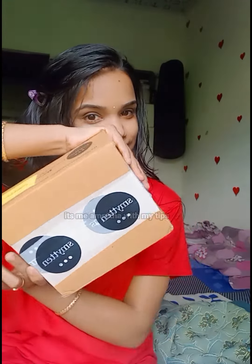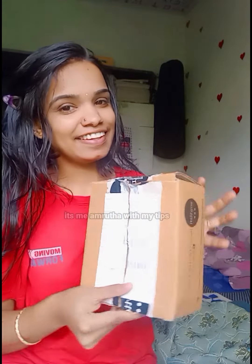Hello everyone, welcome to our video. Today, I am going to try a free trial product. I am going to try a skincare and beauty product.